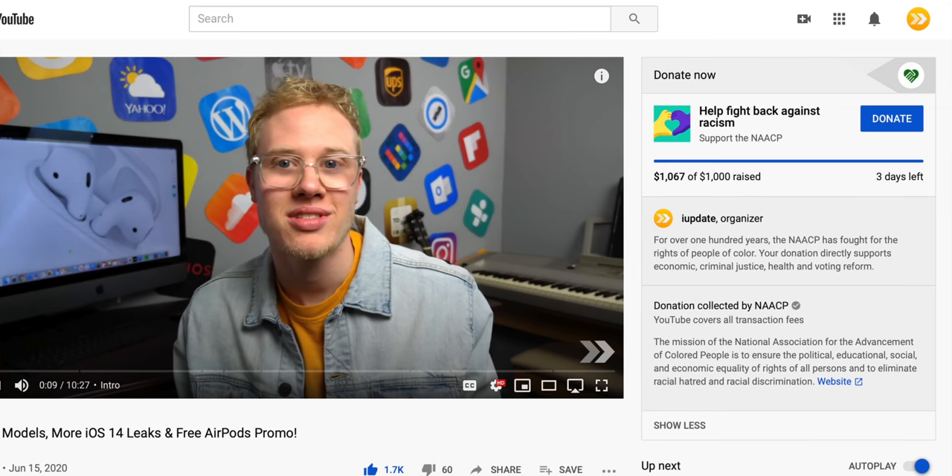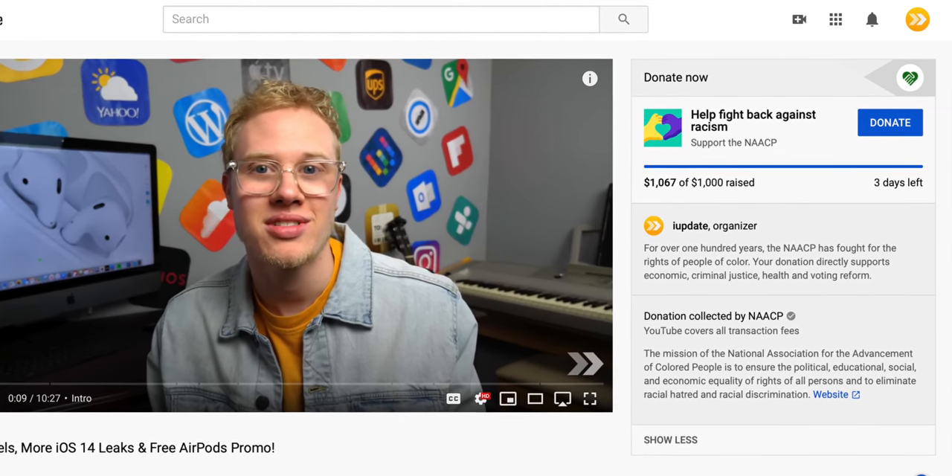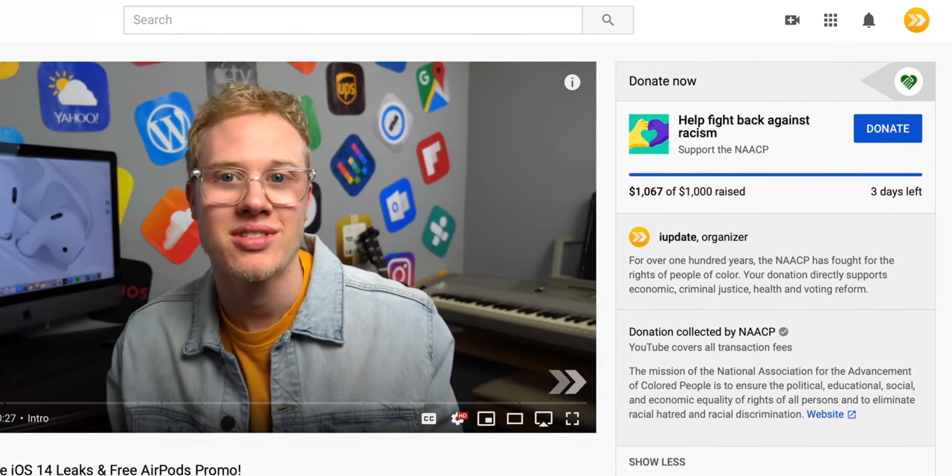Before jumping into iOS 14 stuff, the fundraiser for the NAACP is still going on. We hit my original goal of a thousand dollars, which makes me so genuinely happy, but I want to see how much more we can raise. This is an organization that has been around for over a hundred years fighting for the political, economic, and education rights and standing up for Black and brown people in our country. I hope you guys can join me in supporting that.